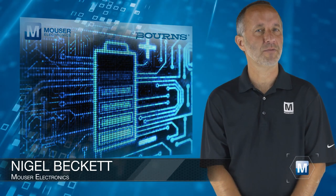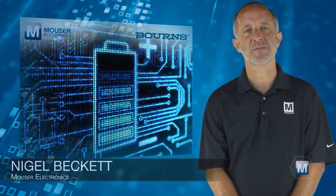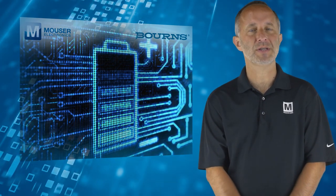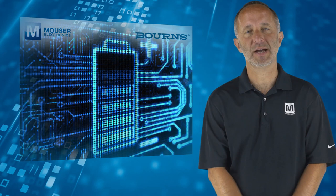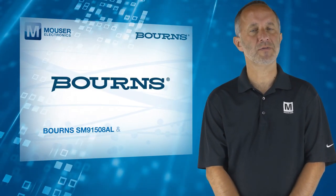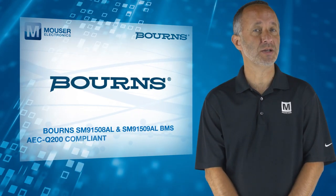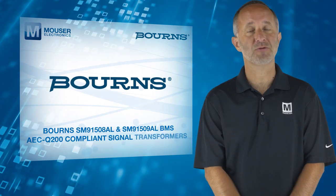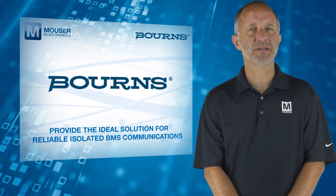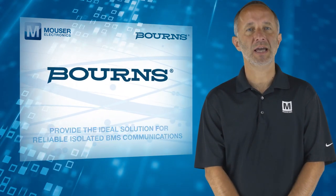As the demand for lithium-ion battery power increases, so does the need for battery management systems to ensure safe operation for the end user and help increase the lifespan of lithium-ion cells. To meet this need, Bören's SM91508AL and SM91509AL BMS AEC-Q200-compliant signal transformers, available from Mauser Electronics, provide the ideal solution for reliable isolated BMS communications in automotive, industrial and consumer applications.